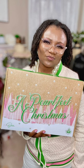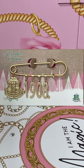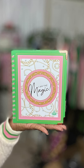Your December Ivy Box will keep you warm and fashionable in your tweed color block varsity cardigan. Customize it your way with your 1908 pearl brooch, your favorite AKA lapel pin or patch. And finally, make plans to build health and wealth in the new year with your AKA 2022 planner.